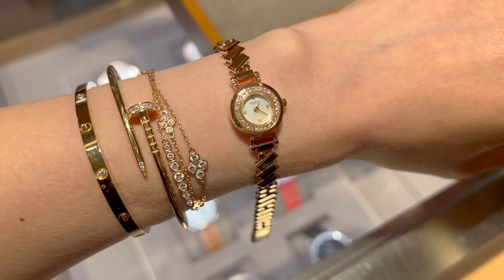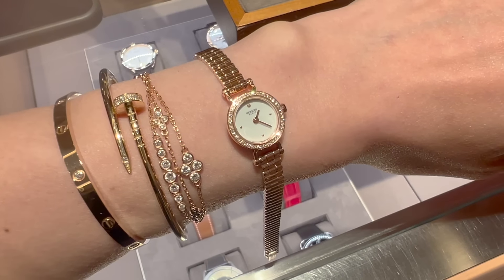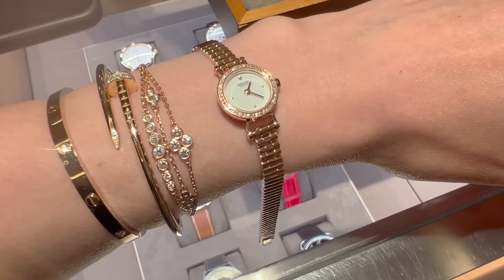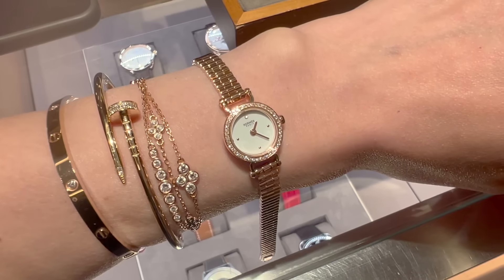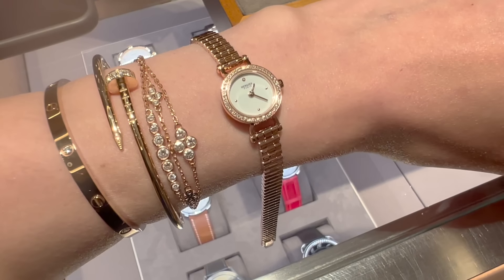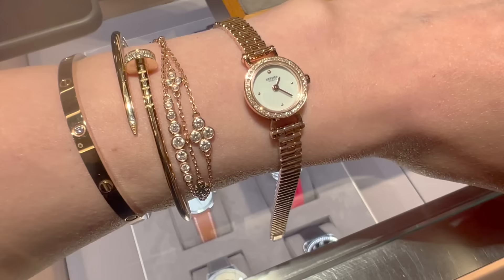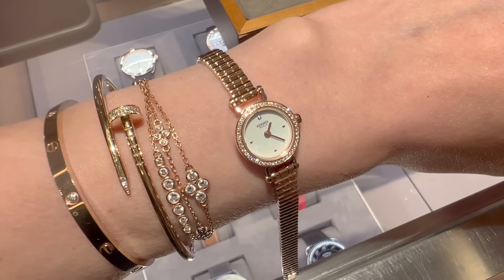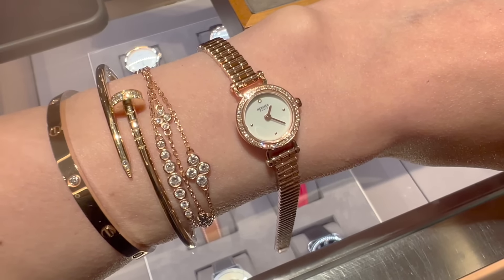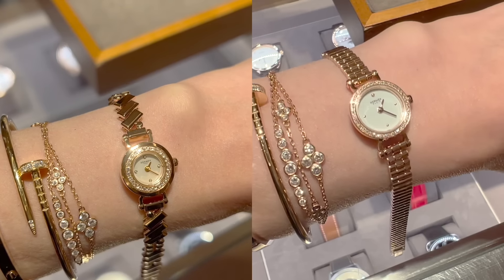Another option is the Faubourg watch in the mini model — also 15mm — but with a different style of rose gold bracelet, diamond-set, and a wide dial with quartz movement. This one is currently retailing for $16,275, which is also a great option for me. I'm so torn between the two.